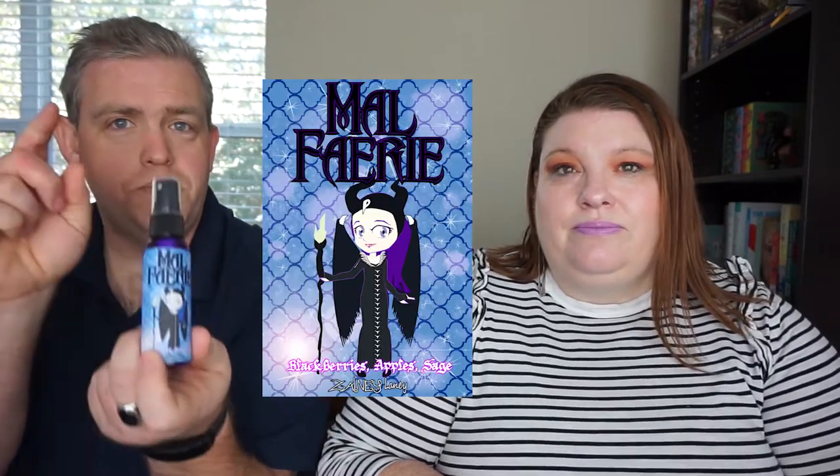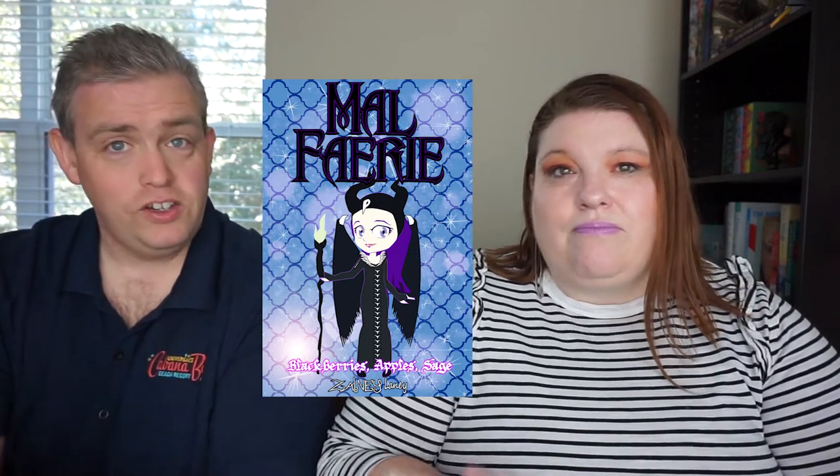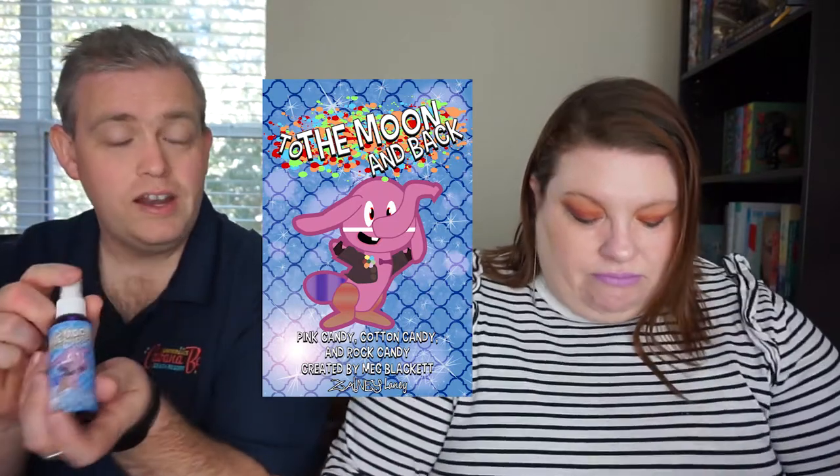We have Malfurie, which is based off of Maleficent. It smells of blackberries, apples, and sage, and features Ravenna as Maleficent — one of my favorite scents. This is To the Moon and Back, which is pink candy, cotton candy, and rock candy, made by Meg Blackett. Malfurie was made by Zelma Cromney. This one is based off of Inside Out — bing bong!